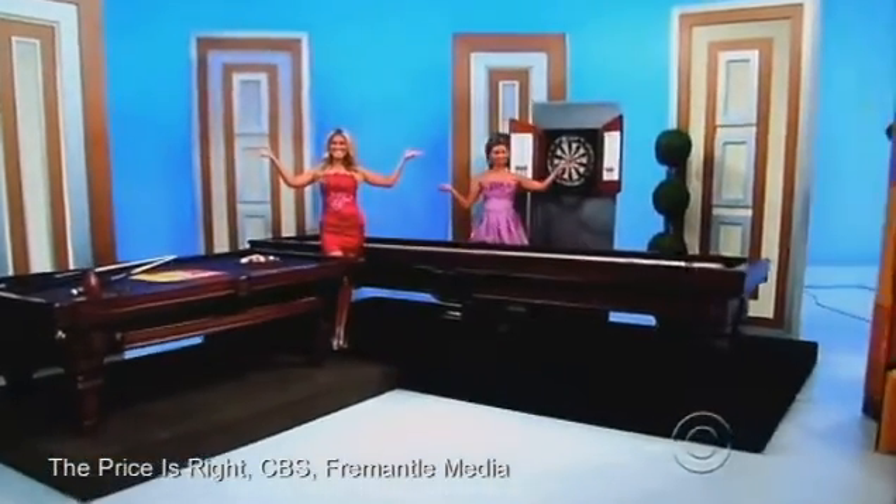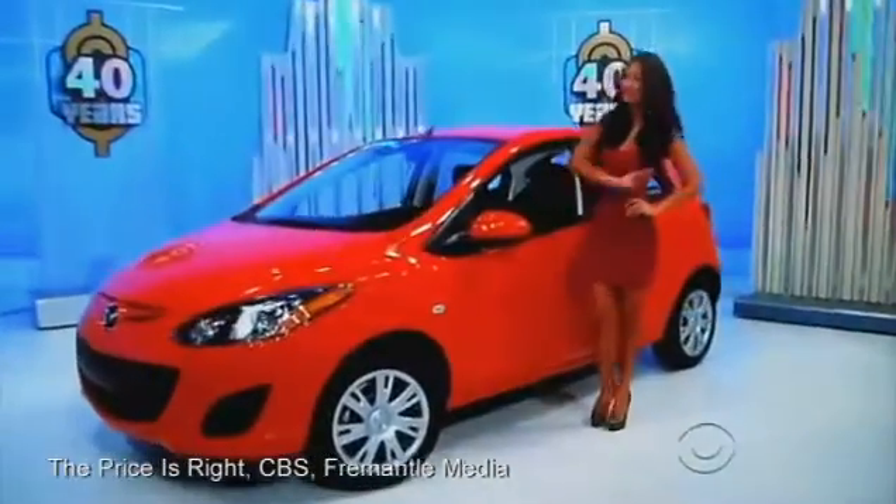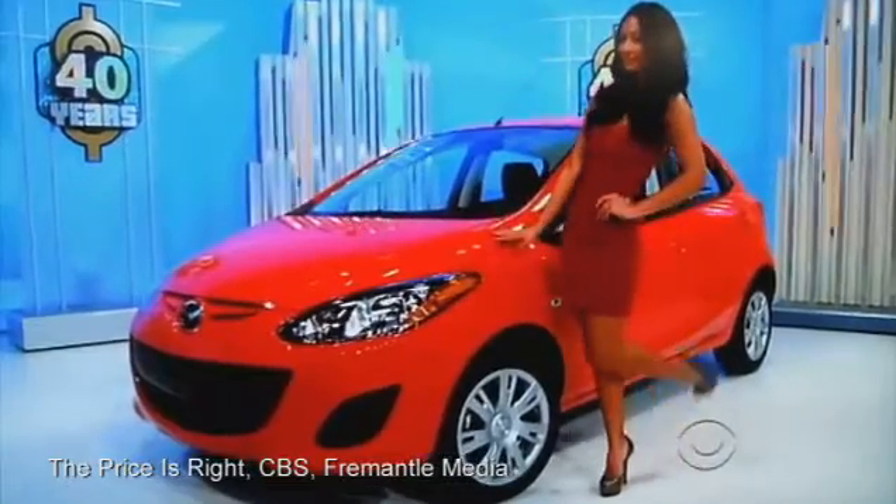It's the ultimate game room, plus a new car! It's game on, but only if the price is right!